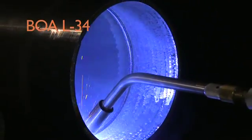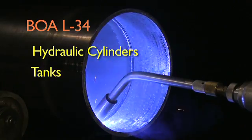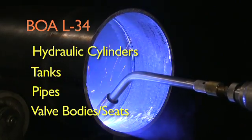The system is well suited for the weld cladding and repair of hydraulic cylinders, tanks, pipes, valve bodies, or seats.